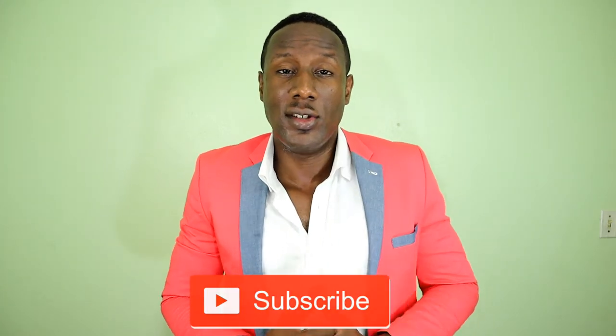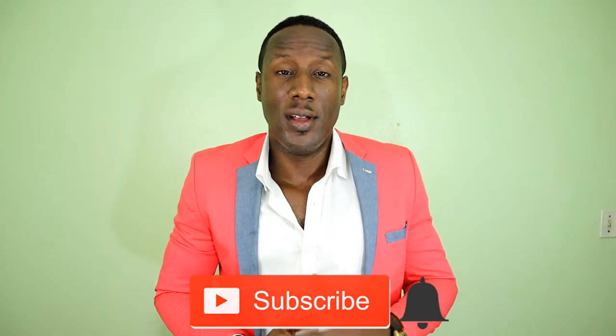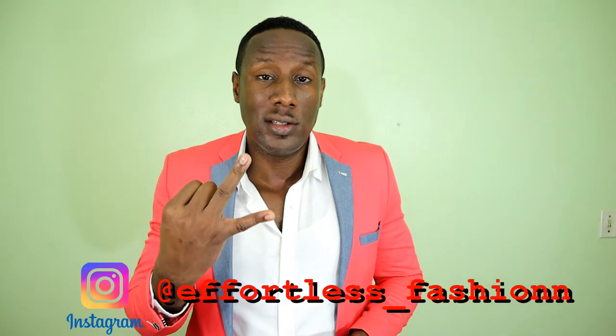There you have it! Which one was your favorite and which was your least favorite? Let me know in the comments below. Remember to hit the like button if you enjoyed the video, and if you haven't already, hit the subscribe button and the bell icon so you get notified whenever I drop a new video. Also follow me on Instagram at effortless_fashion — that's fashion spelled with two N's. Till next time guys, stay stylish!